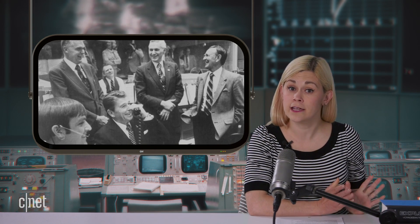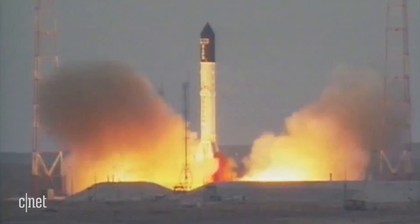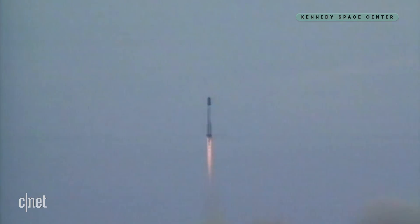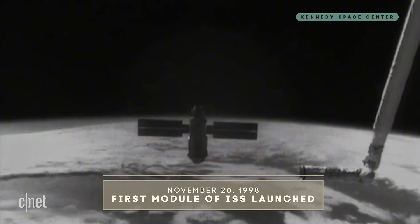In 1984, Reagan called on NASA to build an International Space Station within a decade. It took another 14 years to get off the ground, but on November 20, 1998, the first module of the ISS was launched.